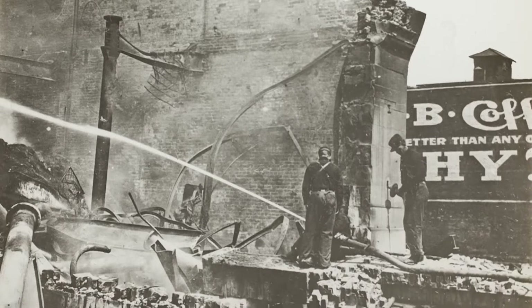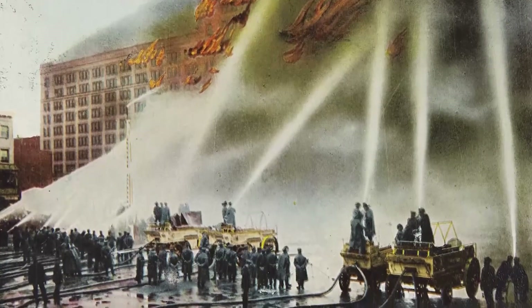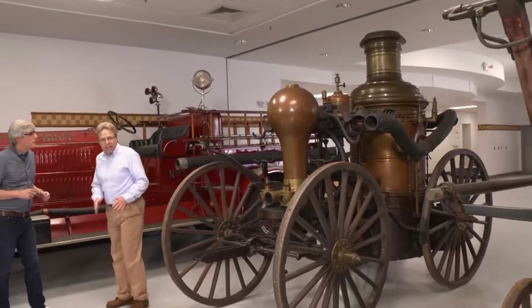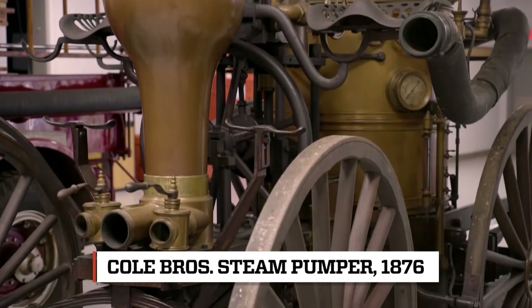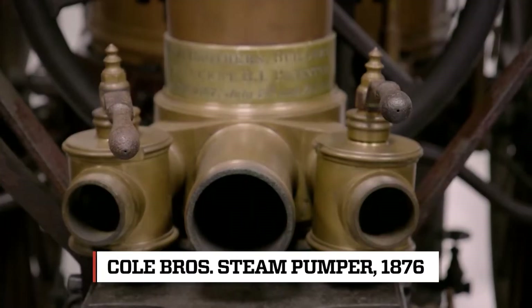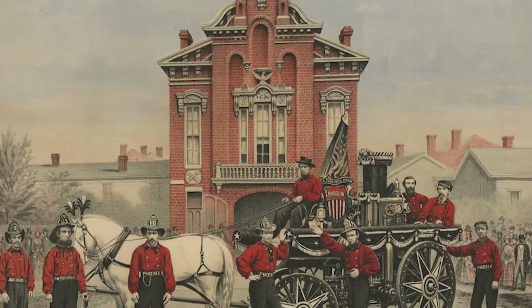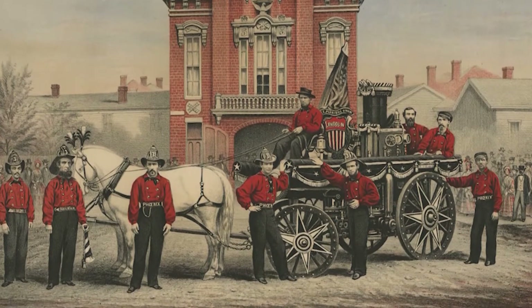With advancements in mechanical technology, the effectiveness of water-pumping vehicles took a big leap. The next major step from hand pumps is steam-operated fire engines, and that's what we're looking at here. It's much more efficient in terms of pumping out water — you can pump 500 to 600 gallons a minute versus 100 gallons if you were working really fast with a hand pumper. It's a beautiful machine, and you needed far fewer people to operate it. A crew of four can do it: two people tending the engine and two people with a hose.